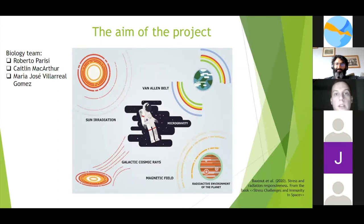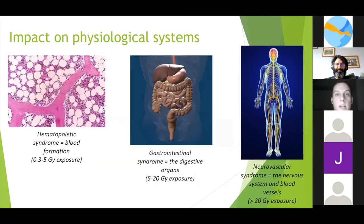We managed to understand that ionizing radiation represents today one of the most important limitations for Mars exploration and beyond the red planet. My part of the project is mainly focused on intracellular aspects. There are different aspects of the so-called acute ionizing radiation syndrome. According to the exposure and radiation dose, we can have different effects on the human body. At lower doses, we have hematopoietic syndromes linked to the creation of blood cells and lymphocytes.